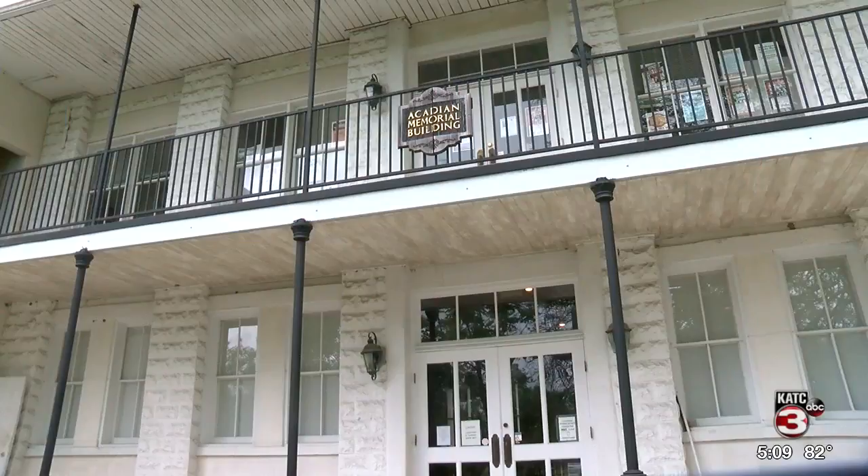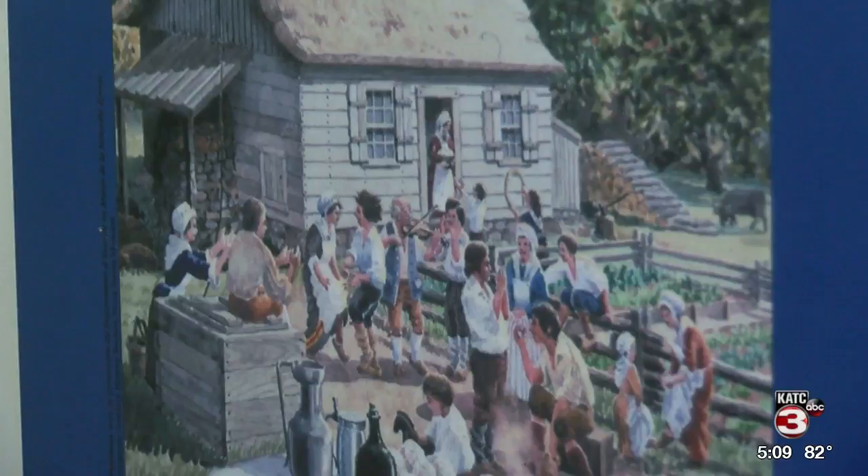The Acadian Memorial and Museum was created to honor the 3,000 Acadians who fled persecution from France and then were deported from Nova Scotia in the 1800s to what is now known as Acadiana. Our main features of the memorial...